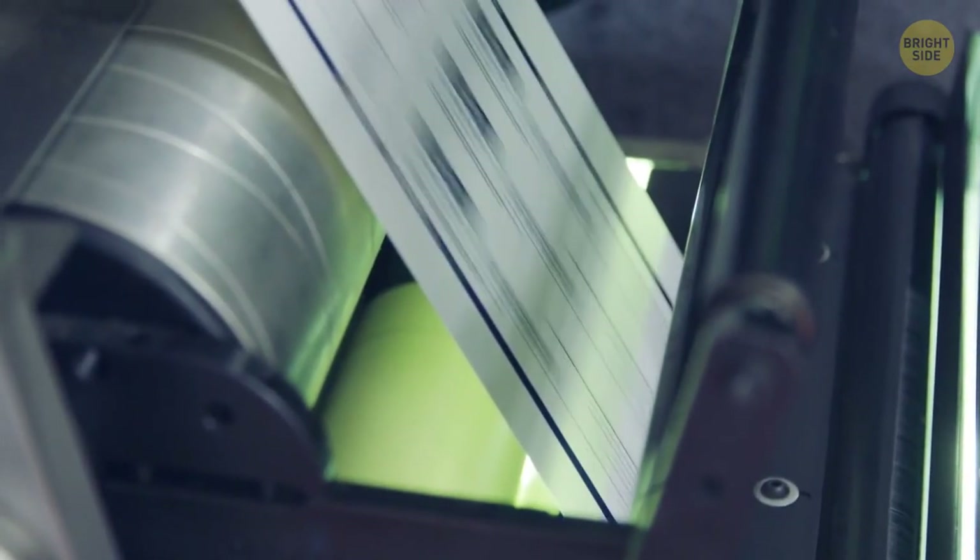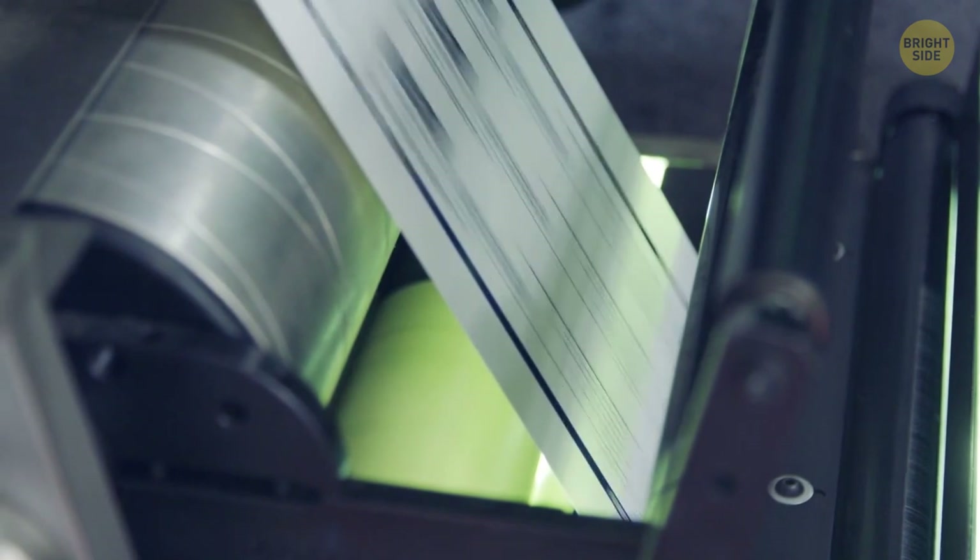MP, near the signature line on a check, means that the check printer used microprint as one of the check's security features. The lines look like a regular line at first glance, but they contain words like the bank's name and authorized signature.